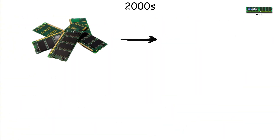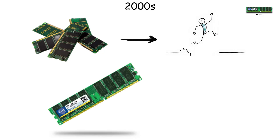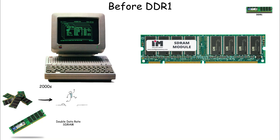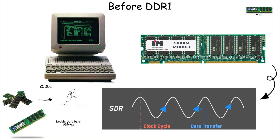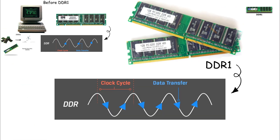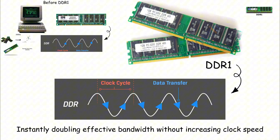DDR1. At the start of the 2000s, computer memory took a massive leap forward with the introduction of DDR1, or Double Data Rate SDRAM. Before DDR1, systems relied on older SDRAM technologies that transferred data only once per clock cycle. DDR1 changed everything by enabling two transfers per cycle, instantly doubling effective bandwidth without increasing clock speed.